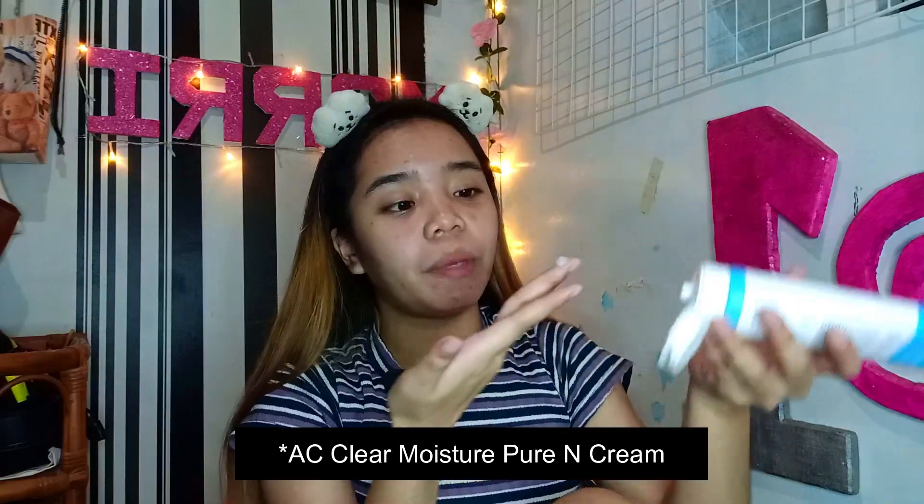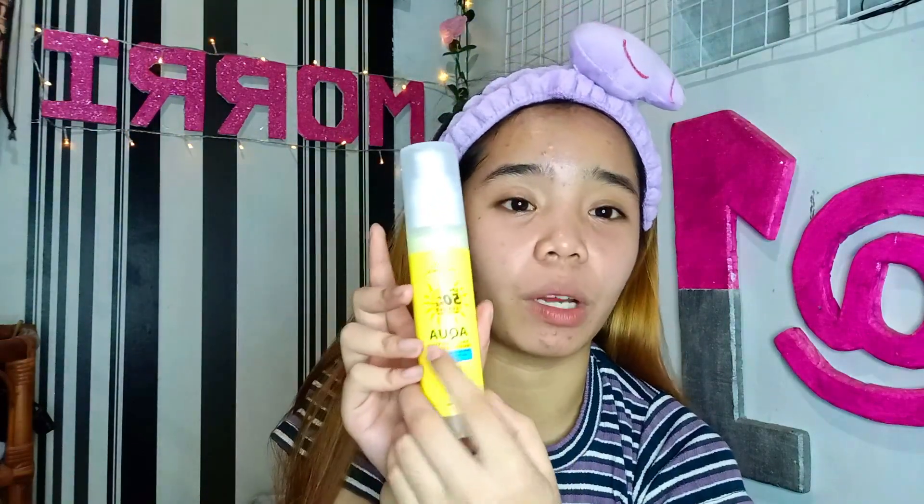So next step natin is moisturizer — favorite ko itong moisturizer na to. Sobrang tipid lang nitong gamitin, ganyan lang kagliit. Sobrang lamig niya sa face, at ang laki-laki niya — na-review ko din ito noon. So hindi na ako magpo-proceed pa sa paglalagay ng sunscreen sa aking face, pero ipapakita ko kung anong sunscreen yung ginagamit ko. Ito yung sunscreen na ginagamit ko — Salux Organics Aqua Daily Sunscreen Broad Spectrum, with aloe vera, centella, schistica, and calendula extract. Aqua siya, meron siyang SPF 50, so talagang mapoprotect niya ang skin nyo sa mga UV rays. Wala siyang white cast — hindi siya yung sticky at malagkit. Sobrang lightweight niya lang sa face.